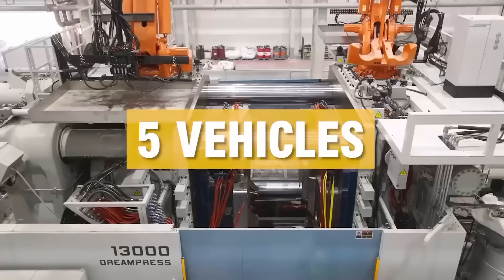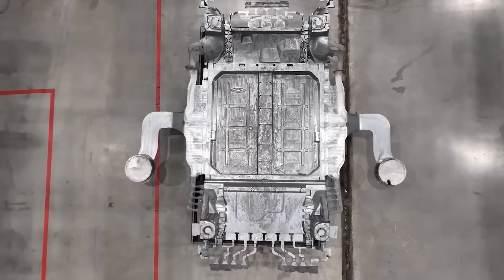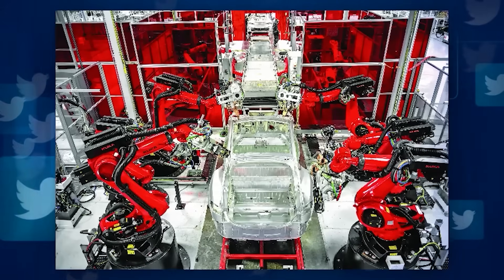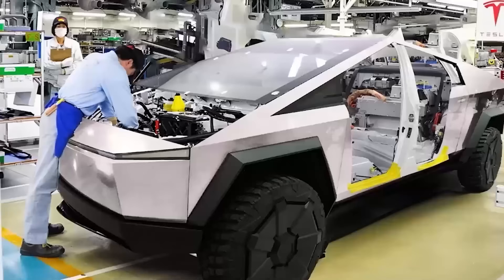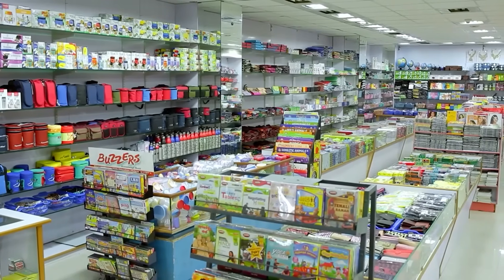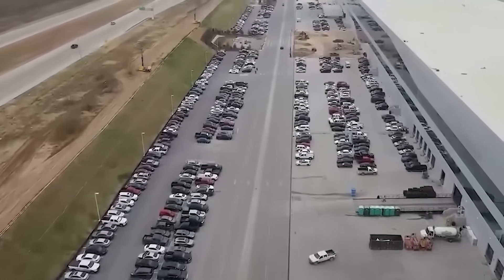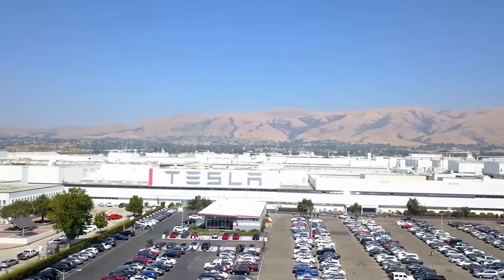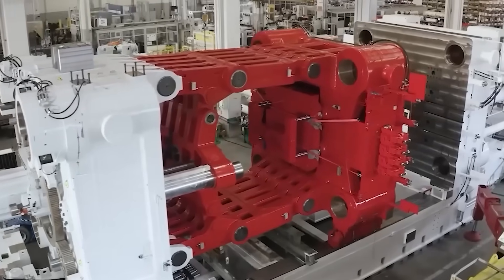Scaling to a 50,000-ton giga press isn't easy — it's like juggling fire on a unicycle. Casting massive parts is a delicate dance of thermodynamics and pressure. The molten aluminum, heated to 850 degrees Celsius, must fill a giant mold perfectly under insane force. Pour too fast and air bubbles weaken the part; too slow and the metal hardens early. The mold is under crazy stress — injecting molten metal at high speed wants to burst it open like a pressure cooker gone rogue. That's why the giga press needs a 50,000-ton clamping force — the weight of a small mountain.